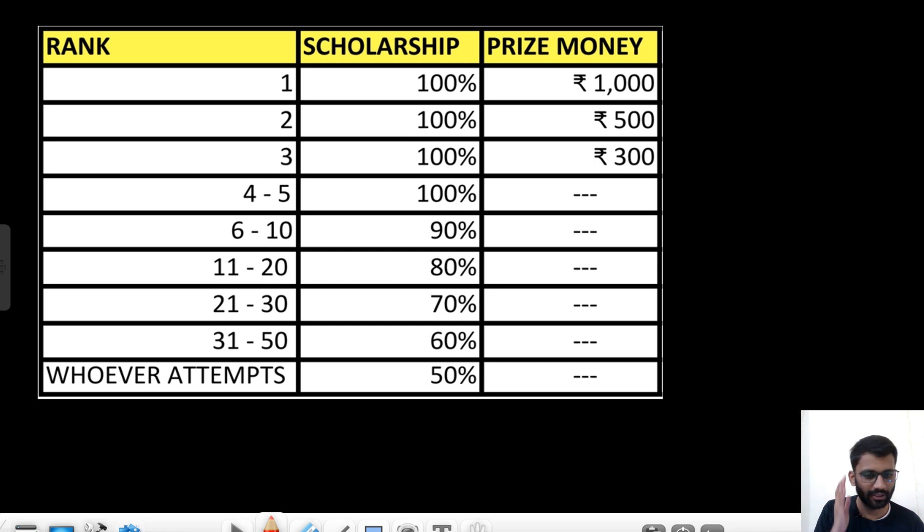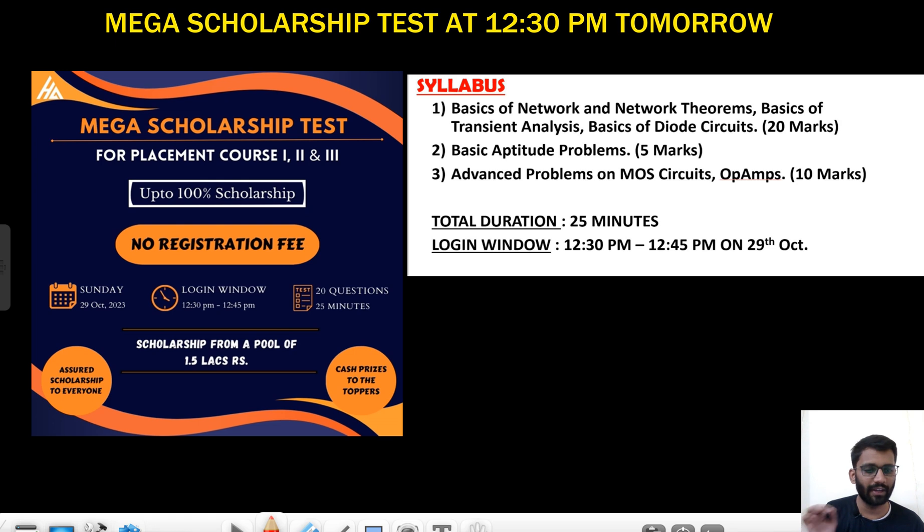I hope everything is clear. Those who haven't registered yet, please do register now. It will be a very good test and there is a huge scholarship as well. The questions are very good, I can assure you that. Please do register. Thank you.